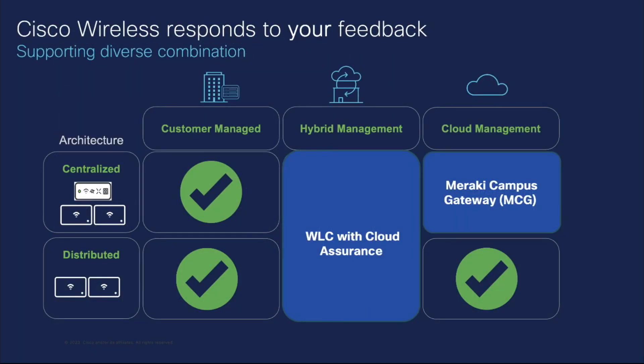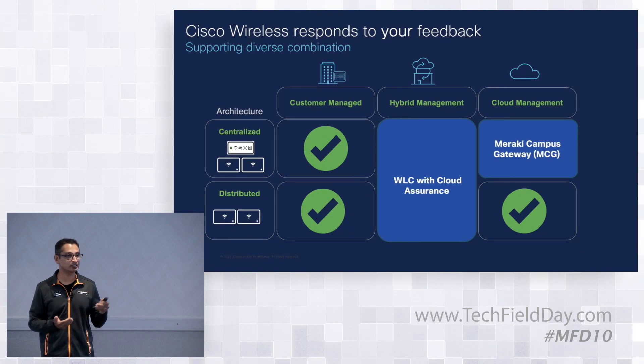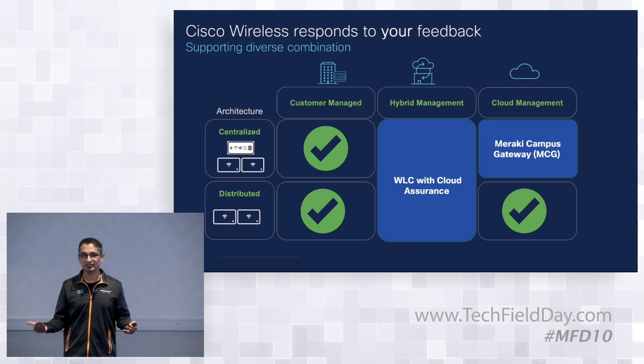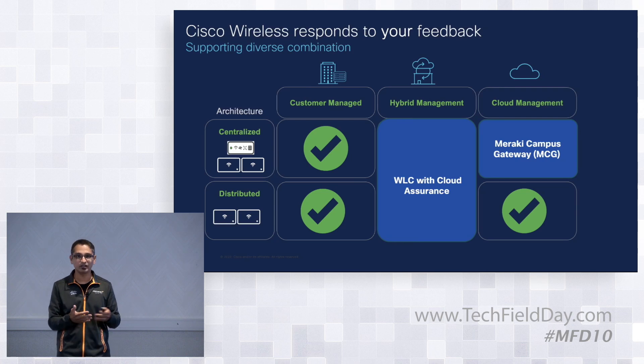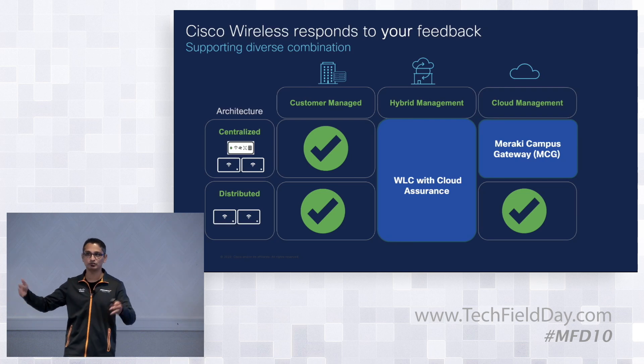Looking at on-prem, cloud, and hybrid architecture in more detail — there are two wireless architectures. First, the centralized architecture where access points are overlay technology on top of a switching infrastructure; you keep the VLANs and configurations the same and send the traffic over. Second, the decentralized or distributed architecture where APs handle everything from authentication to forwarding traffic, dropping it off to the switch.